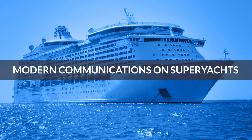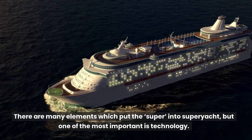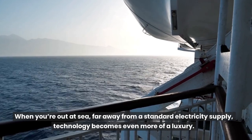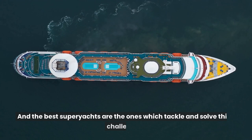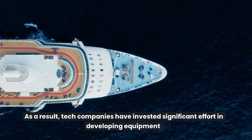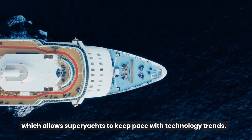Modern communications on superyachts. There are many elements which put the super into superyacht, but one of the most important is technology. When you're out at sea, far away from a standard electricity supply, technology becomes even more of a luxury. And the best superyachts are the ones which tackle and solve this challenge. As a result, tech companies have invested significant effort in developing equipment which allows superyachts to keep pace with technology trends.